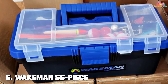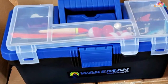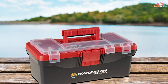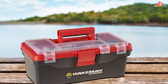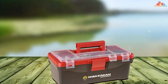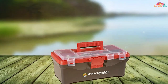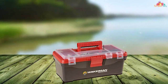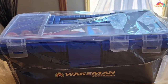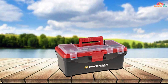Number 5: Wakeman 55-Piece Fishing Tackle Set Tackle Box. The Wakeman 55-Piece Fishing Tackle Set is a comprehensive solution for anglers who crave convenience and variety in their tackle collection. This all-in-one kit eliminates the hassle of assembling individual components, offering a meticulously curated selection of 55 essential fishing items in a durable tackle box. The tackle box itself is designed with practicality in mind, featuring a sturdy construction that can withstand the rigors of any fishing adventure. The set includes a wide array of lures, hooks, sinkers, swivels, and other accessories, making it suitable for various fishing styles and environments.